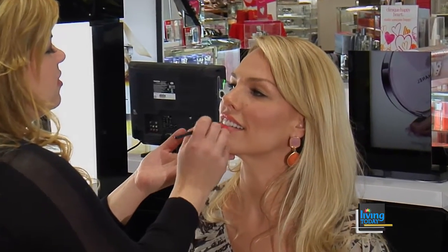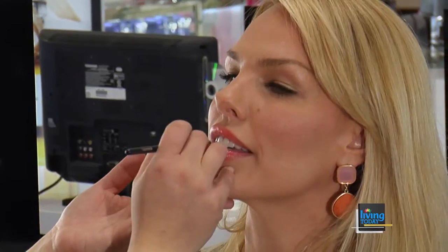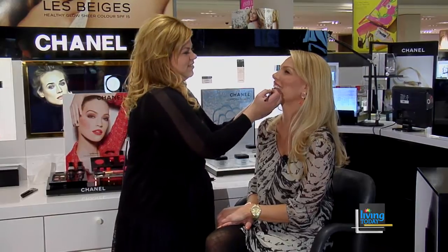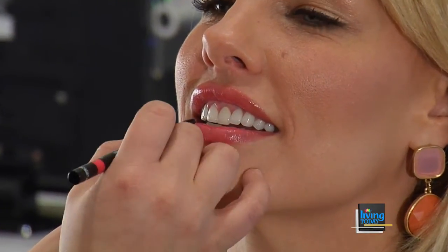So we're gonna do the lip gloss first. I love this color on you — it's just giving a nice pop of color on the lip, staying on trend. And I love that gloss — it doesn't feel sticky.